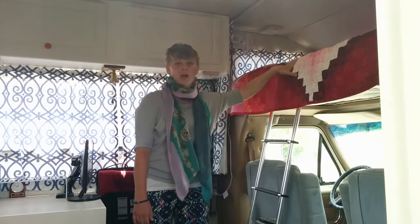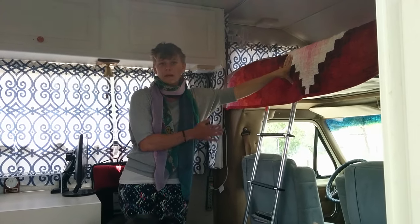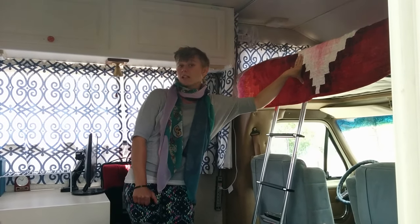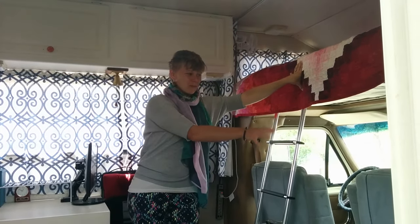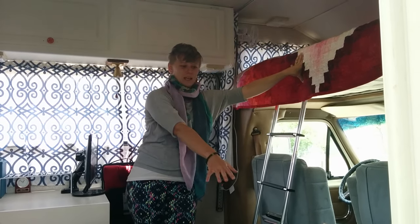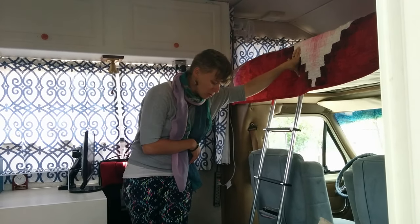The bed is on a loft above the cab. Since it's a Class C motorhome, there is the car part of our house, which Cheat has claimed as his own to sit and look out the windows. When you first walk in, you see the cab, our bed, as well as kind of an easy chair sort of area, which you will see in a minute.